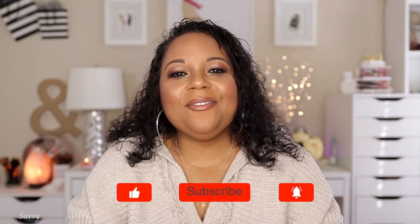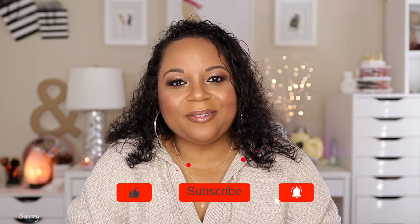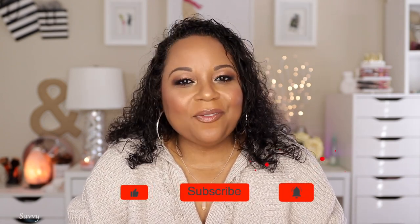Thank you so much for joining me for today's video. If you liked it, give it a big thumbs up. Leave any questions or comments below and I'll respond. If you haven't subscribed yet, go ahead and click that subscribe button before you leave. I'll see you guys again very soon — until next time, this is Savvy signing out.